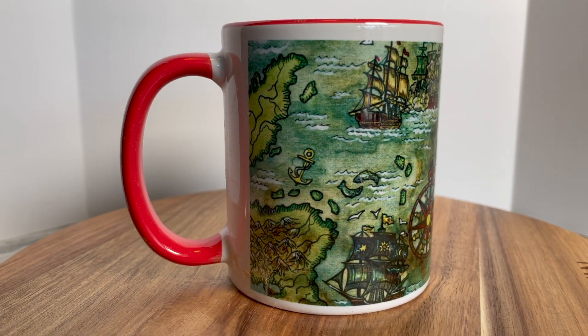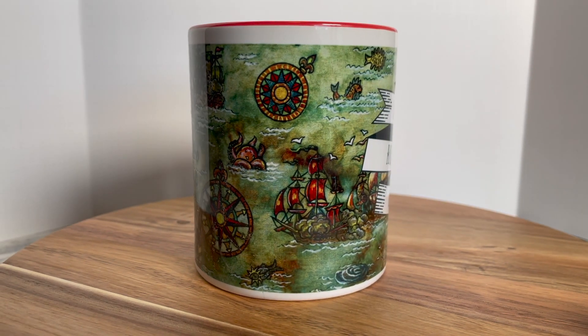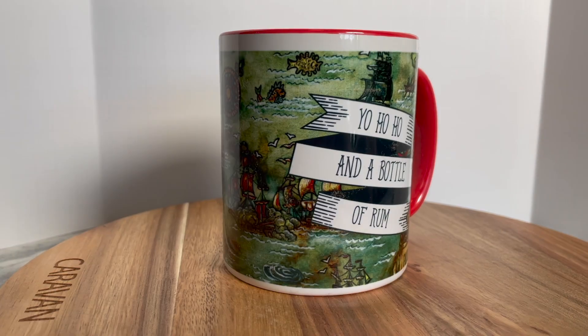I really like this mug — it looks like the same one that was in a past box. It is so perfectly designed for Treasure Island. You can see maps, old-time ships, and old-time compasses, and then it says 'Yo ho ho and a bottle of rum,' which is just so perfect and piratey. It's a standard size mug. I'm starting to get way too many mugs — I may have to start giving some away — but probably not this one because it's just so fun and piratey.